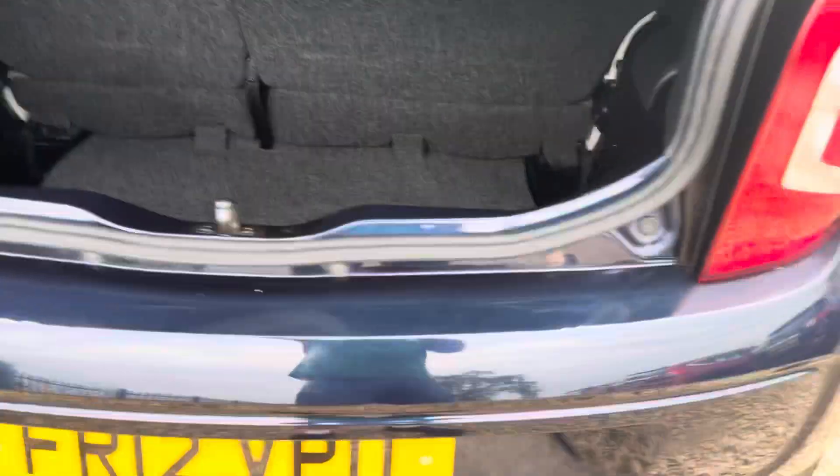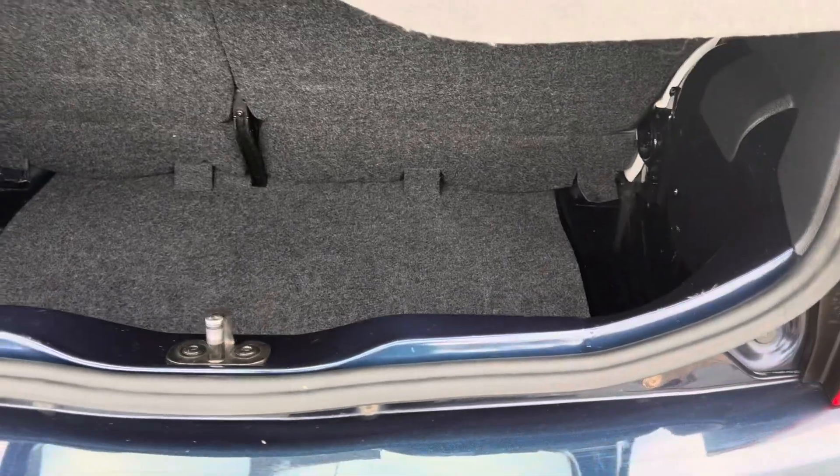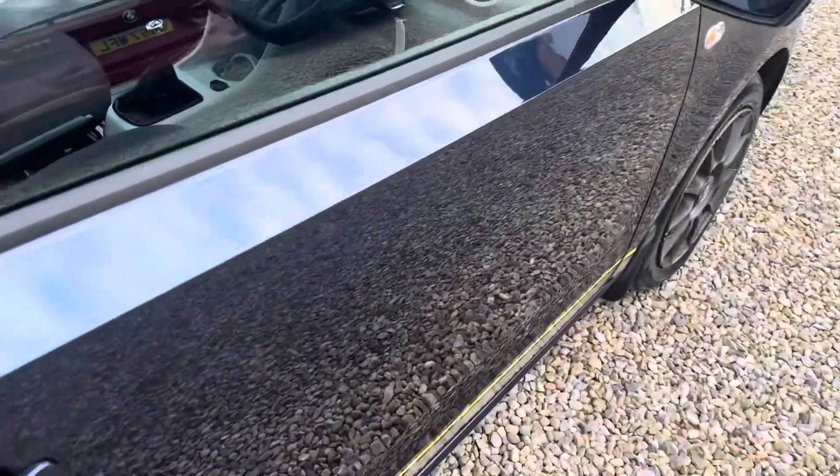The boot area is nice and clean. It's quite a deep boot as well — you can get more in there than you think. It's a lot bigger than the Ignis and the Citroën C1 / Peugeot 108. I've taken pictures of every panel.